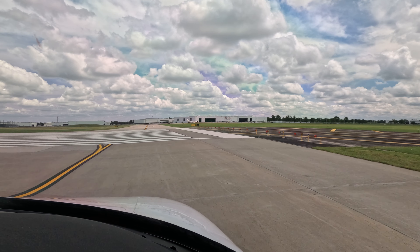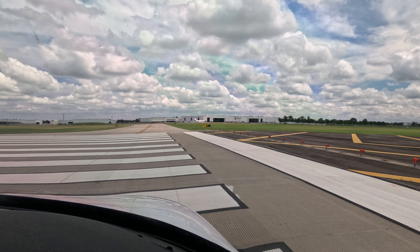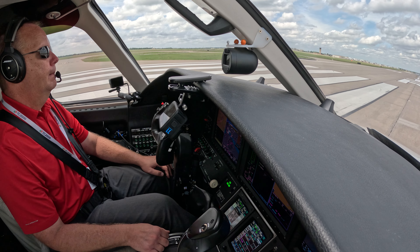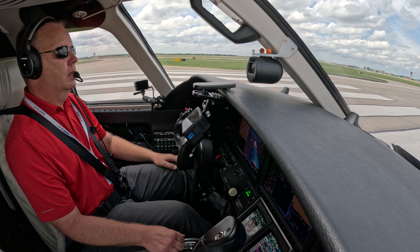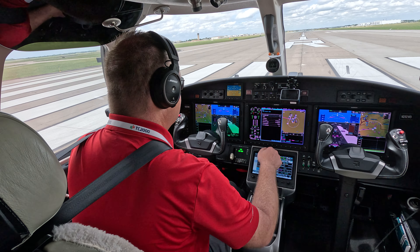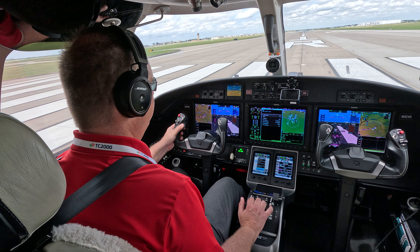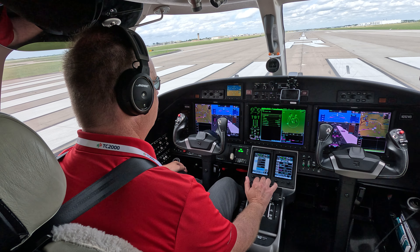Pitot-statics will get. Citation test 51, turn right or left when able. Steer lanes are on. Pitot-statics will get. Citation 282 Whiskey Bravo, turn left heading 320, runway 1 right, cleared for takeoff, 10203. Left turn 320, cleared for takeoff, 1 right, 2 Whiskey Bravo.